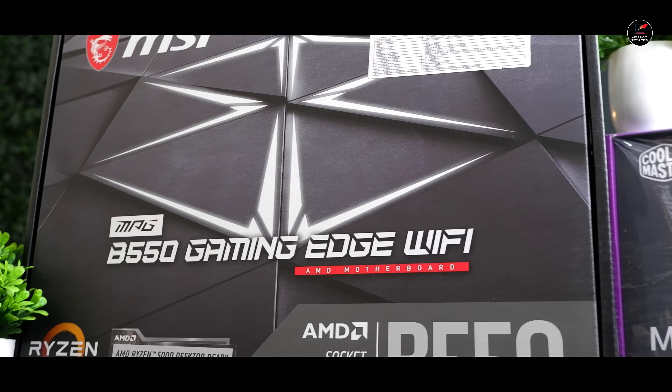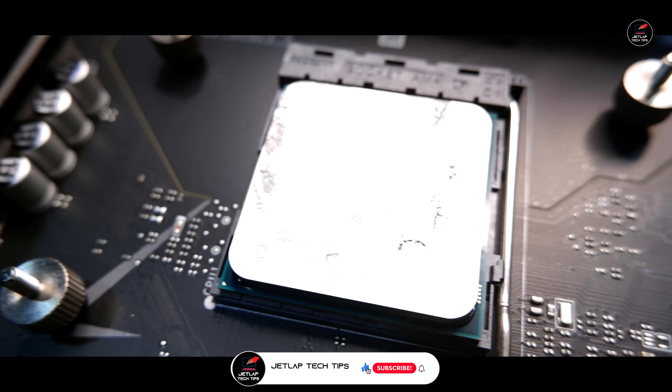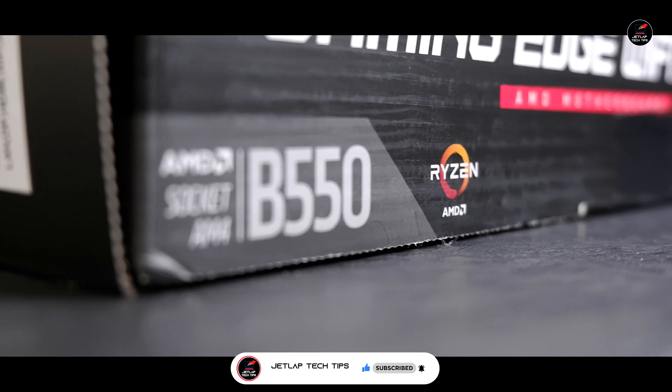अगर motherboard की बात की जाए तो we are going with the amazing MSI MPG B550 Gaming Edge Wi-Fi motherboard। चूंकि हम लोग Ryzen 5000 Series के processor के साथ जा रहे हैं, तो हो सकता है इस motherboard में हमें BIOS update भी करनी पड़े।